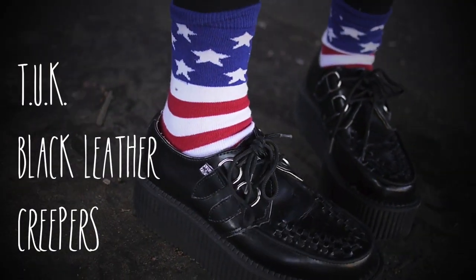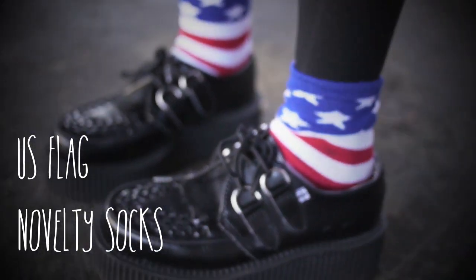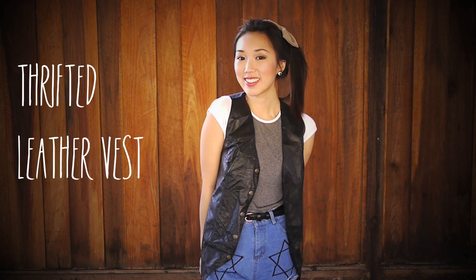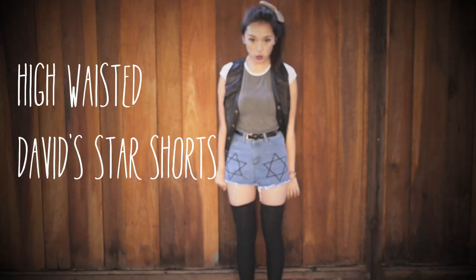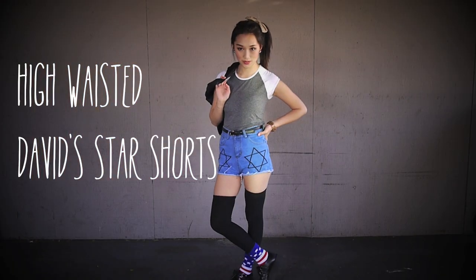For this second look I wore my favorite tan leather creepers with these flag novelty socks. I layered my favorite $2 leather vest that I thrifted, because I think these high waisted shorts are a little bit too short, so I think it evens out the overall silhouette.